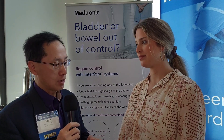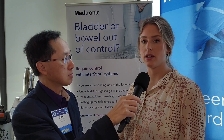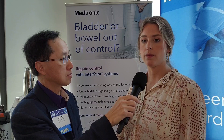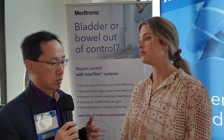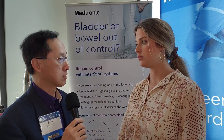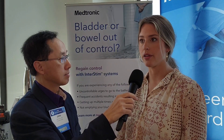From a field perspective, there's a continued focus to make sure we're in the accounts, finding out what your true needs are and being present. Within the organization, the InterSTEM Pelvic Health Division was previously a smaller portion of a larger operating unit. Because of the growth within the division, we are now our own operating unit with our own source of funding, which will help drive more innovation quicker than what we've seen before.